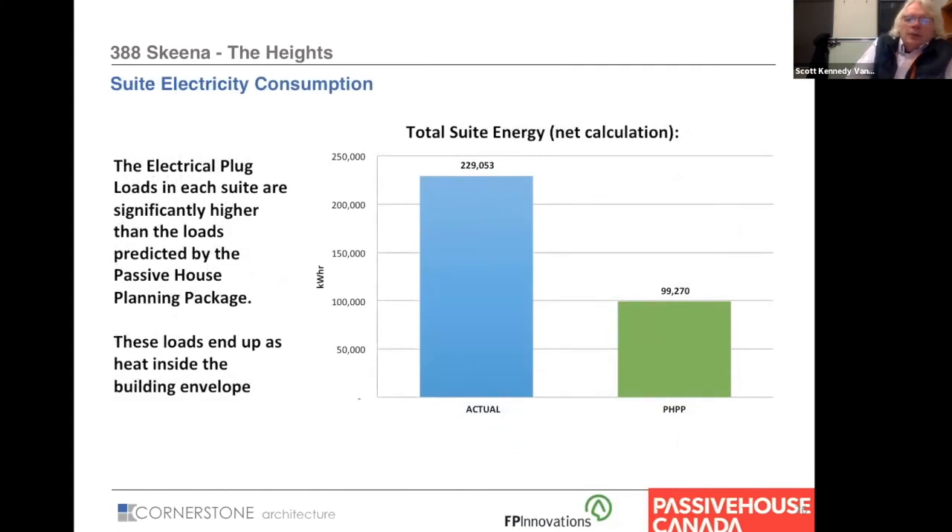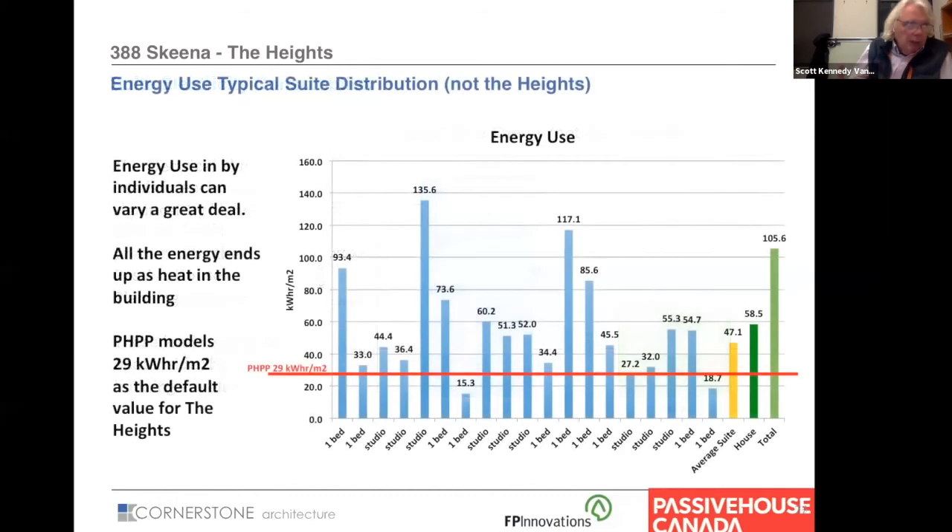Looking at plug loads in the suites — I extracted these by subtracting common area bills from total building consumption. The PHPP told us we'd use about 100,000 kWh, but we ended up using closer to 230,000 kWh. That is significant and will translate into internal heat gains in the building — something we need to analyze as we move forward with these buildings.